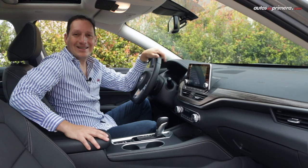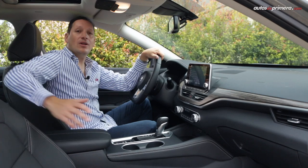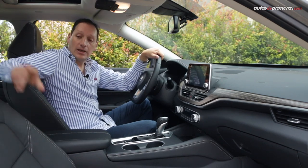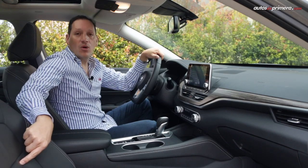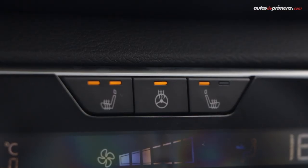Los asientos adoptan la tecnología Zero Gravity de Nissan para un mayor confort, y la verdad es que eso se nota. Son en cuero, tienen costuras en color blanco y además de eso ofrecen calefacción, el cual se acciona desde este botón.